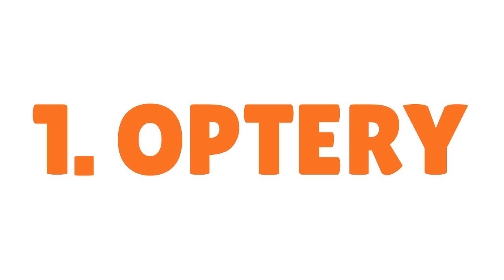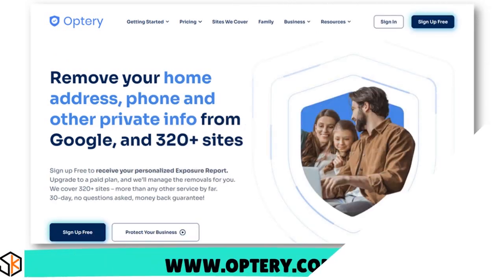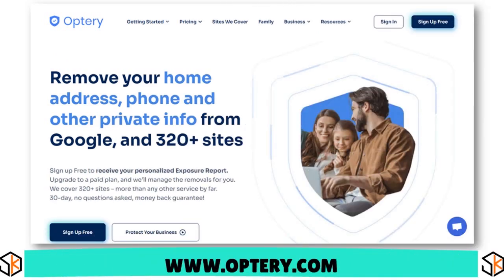I want to first start with Optery. Think about a personal data removal service that actually does a lot of things. They cover a lot of data brokers, so that's kind of cool. They charge from $4 to $25 per month. And the cool thing is there is actually a free trial through Optery, so you can test out the service for two to four weeks, depending on your state. You can also automate your opt-out request by upgrading to a paid subscription.